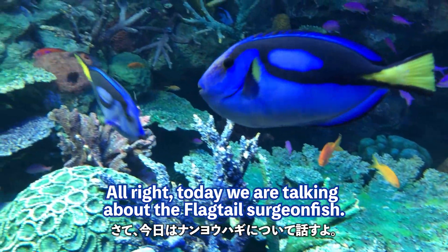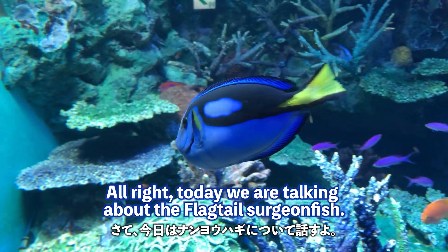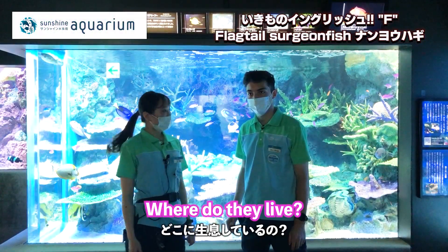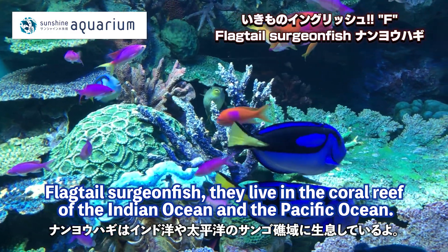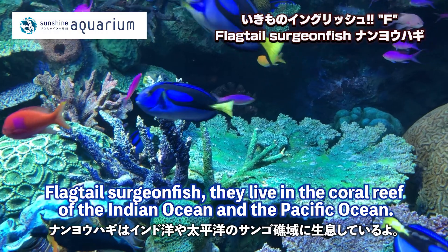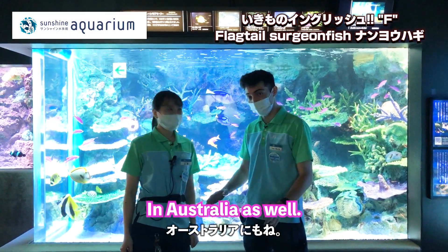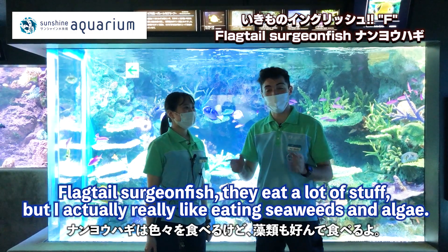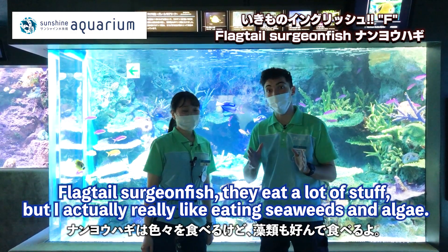Today we're talking about the flag-tailed surgeonfish. The flag-tailed surgeonfish lives in the coral reefs of the Indian Ocean and the Pacific Ocean, including Australia. What do they eat? They eat a lot of things, but they really like eating seaweed and algae.